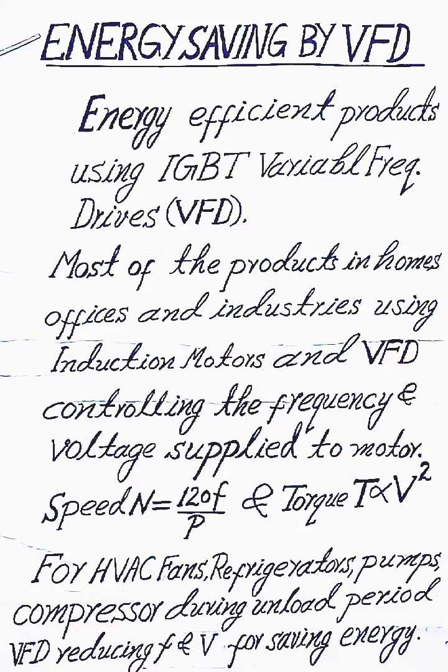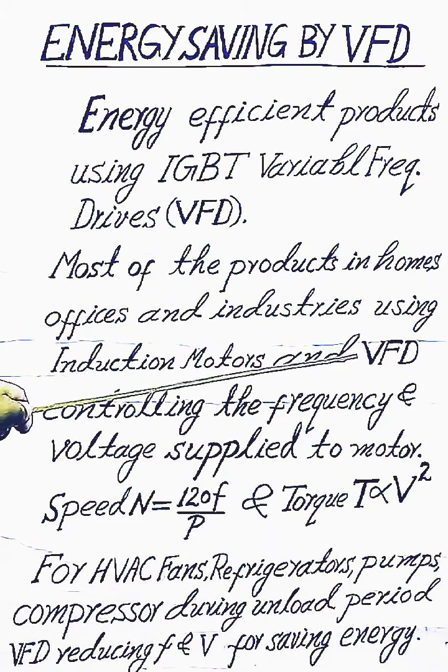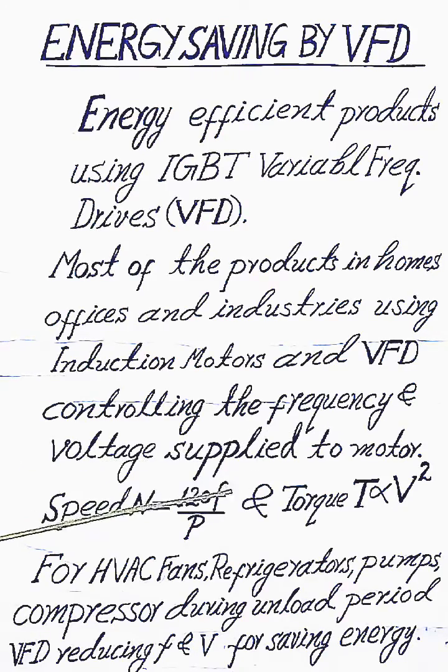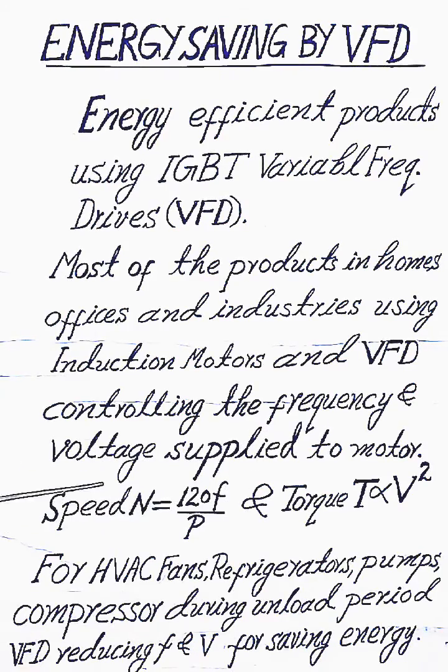Energy saving by VFD — energy efficient products using IGBT frequency drives. Most products in homes, offices, and industries use induction motors, and VFD controls the frequency and voltage supply to those motors.